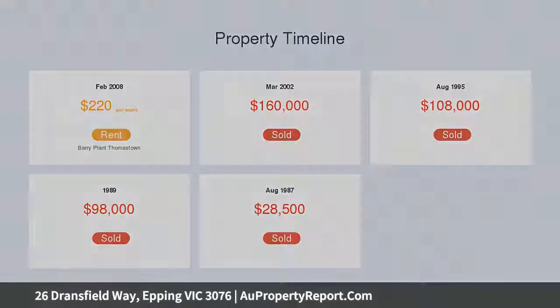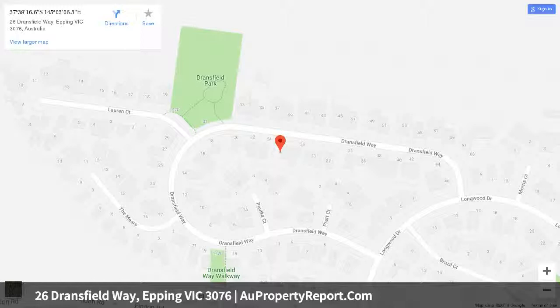Photo ID required upon inspection. Please come and see me at one of our offices below to discuss your real estate needs.